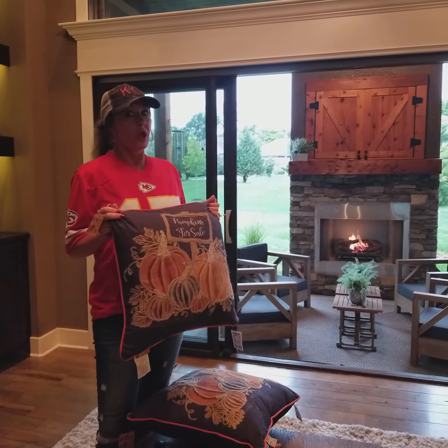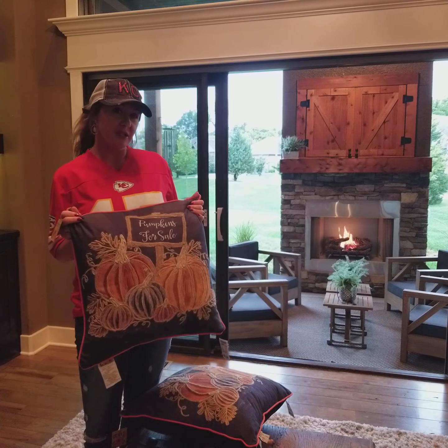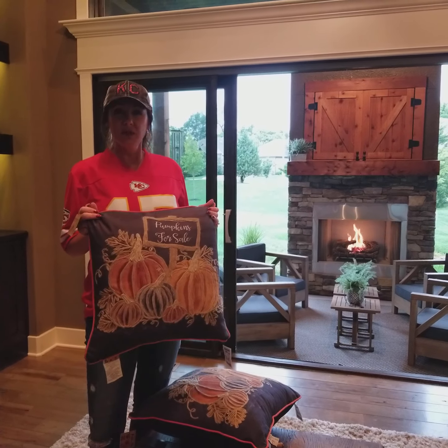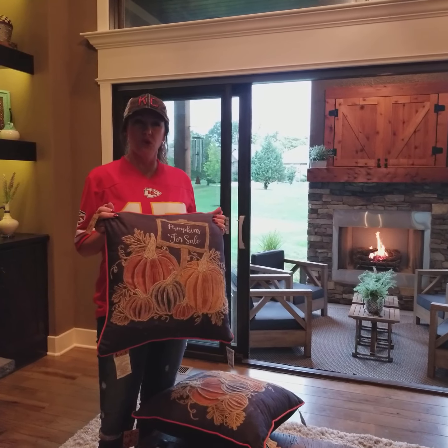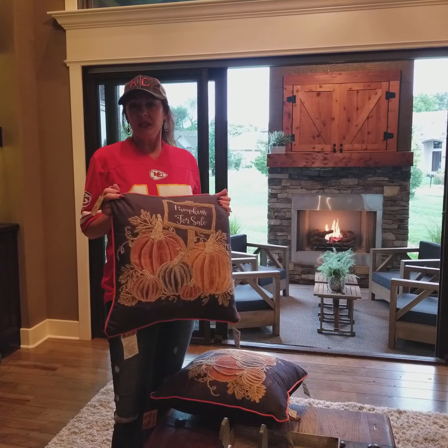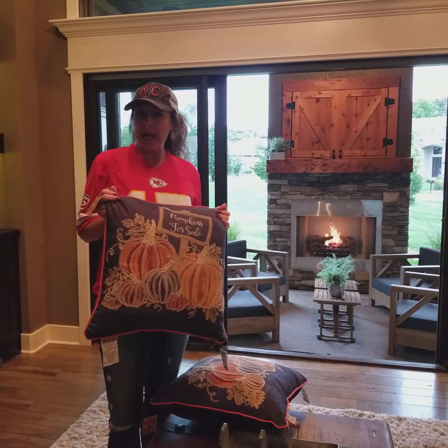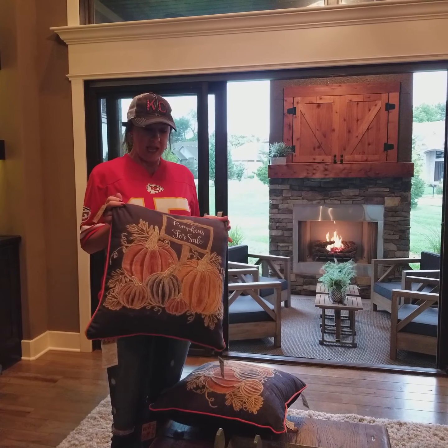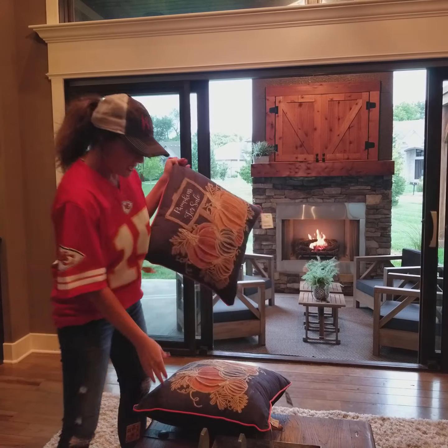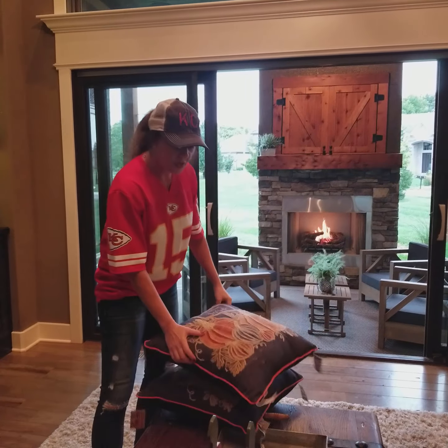I frequent Marshalls a lot, TJ Maxx a lot, Kirkland's a lot, the At-Home store a lot — different places like that that really have cool stuff. I really think their merchandise is geared towards the farmhouse kind of theme that we have here, and I find some really cool things there. So I got two of these pillows and we'll be incorporating those today.